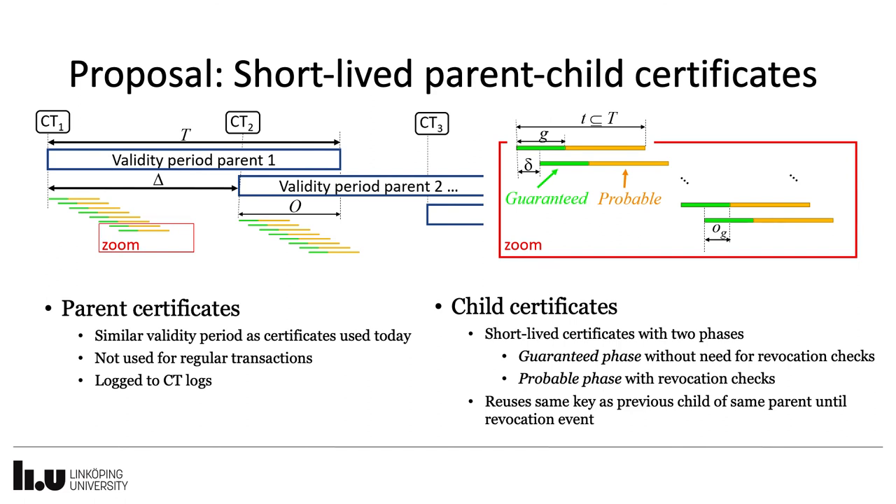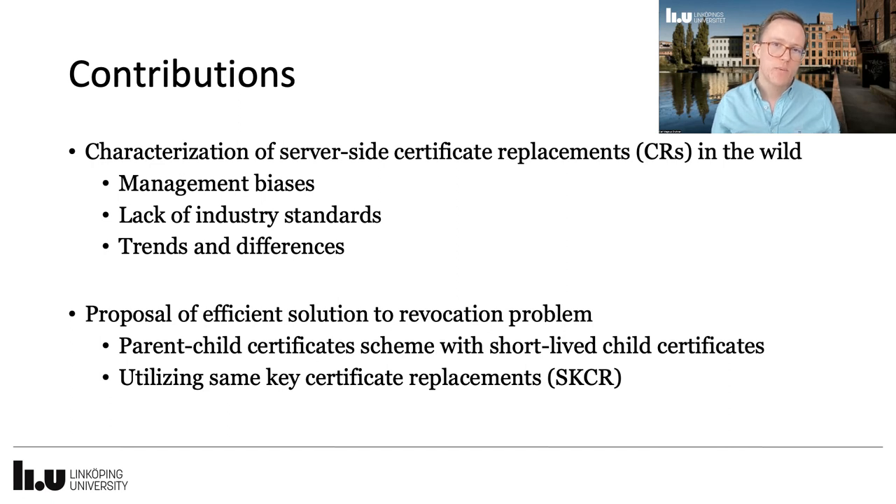The exact length of all validity periods and phases is possible to adjust, and we have made some proposals in our paper. To conclude, with this paper we have made two main contributions. First, a characterization of certificate replacements, revealing useful trends and insights into how management of certificates varies. Secondly, we have proposed an efficient solution to the problem of revocations, by utilizing short-lived certificates in a parent-child scheme.